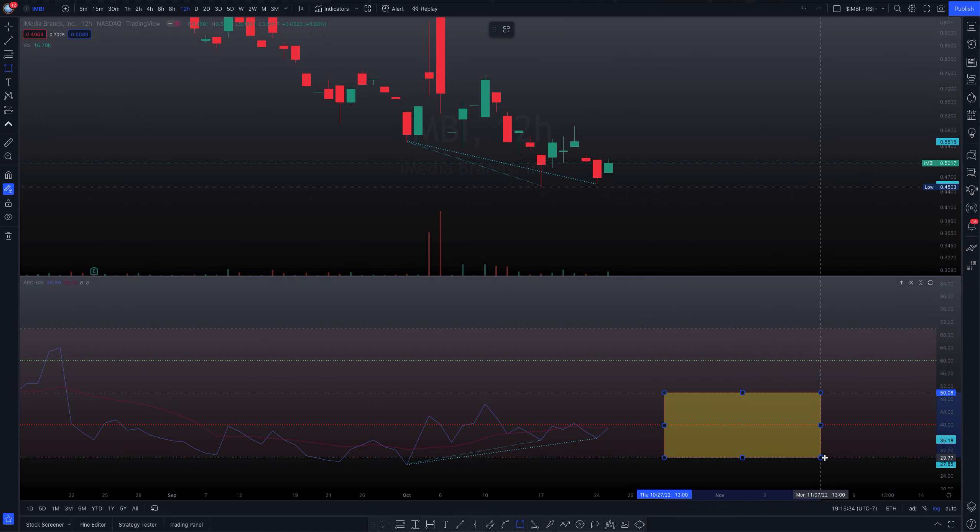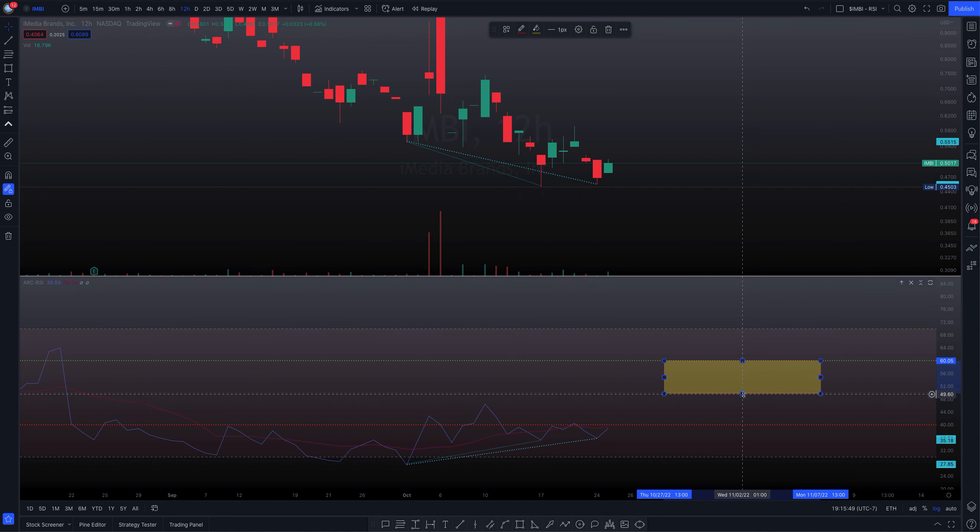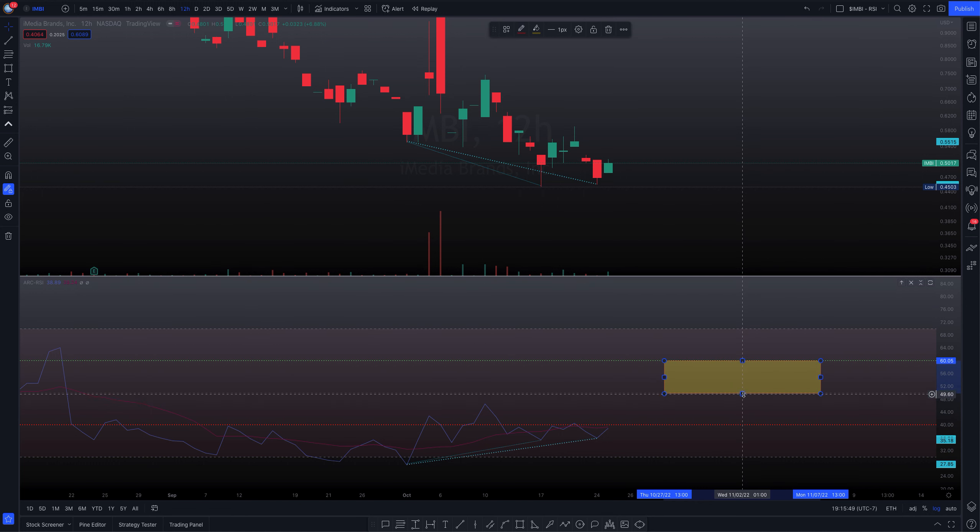Now for the RSI setup — apologies to returning viewers but for new viewers I'll explain again. The RSI is split into two areas: the top area is the bullish control zone and the bottom area is the bearish control zone. Both zones are split into two: bear strength percentile, bear weakness percentile on the lower half; bull weakness percentile and bull strength percentile on the upper half. Above 70% is the overbought area and below 30% is the oversold area.